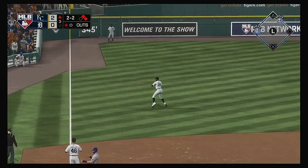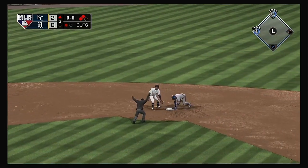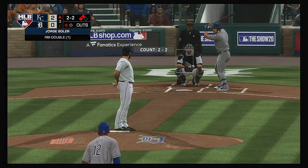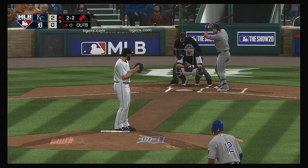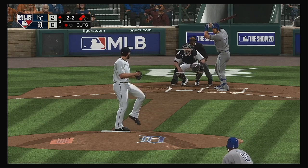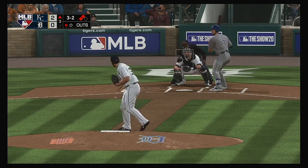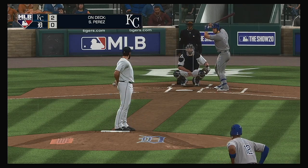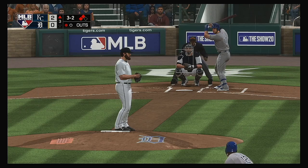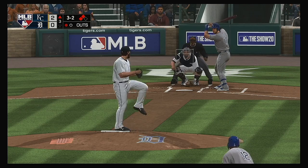It'll bang up against the wall. The relay to second — but he's safe. Also on the play, a run comes across to score. Now to the plate: Hunter Dozier. Full count, three and two. For the guy on the mound, this is one of those innings where nothing comes easy — he's thrown a bunch of pitches and is definitely laboring at the moment.